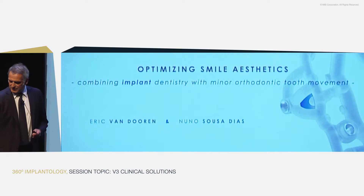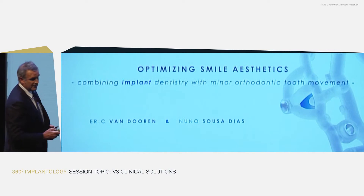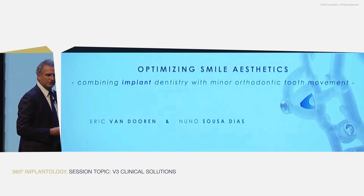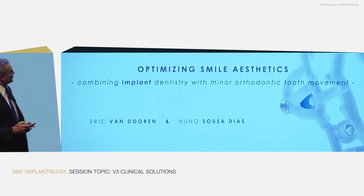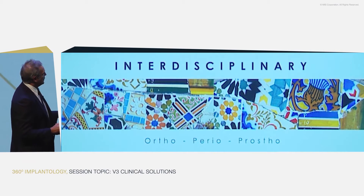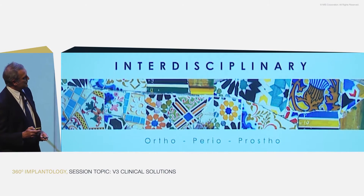We're going to talk about the V-concept like everybody did this morning. I would like to share, together with Nuno, two cases with you that involved some orthodontic treatment, together with some surgery. We're going to talk about both parts of the treatment. It's going to be multidisciplinary: orthodontics, plastic periodontal surgery, and prosthodontics.